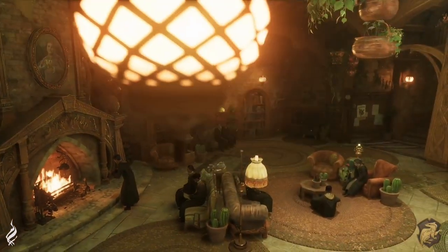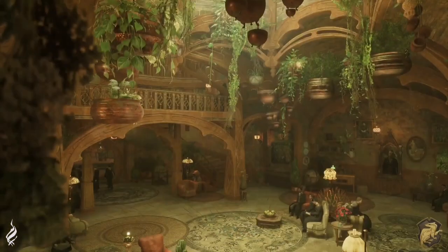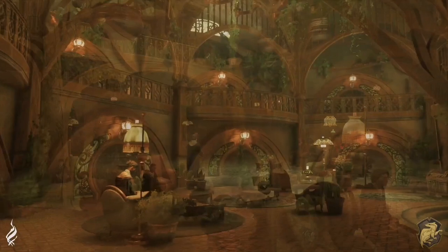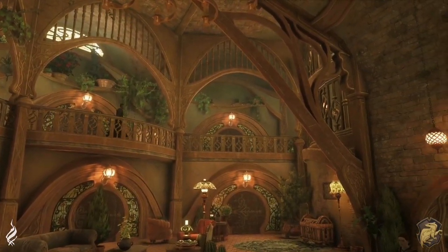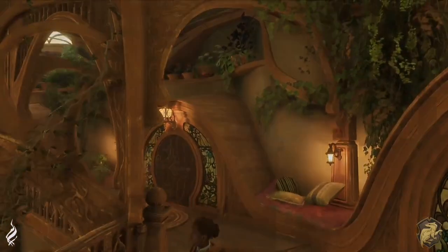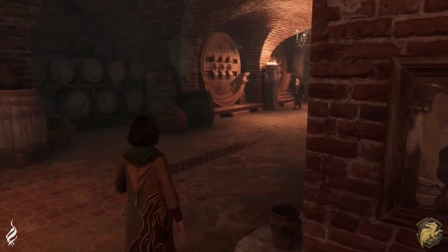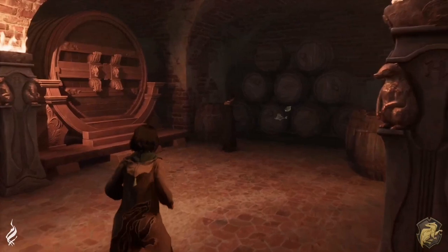Now we move on to Hufflepuff. As far as all the common rooms go, this is my favorite — even though I am a Gryffindor. This is every millennial hipster's dream with all the greenery and nooks and crannies to read and listen to music. And it's close to the kitchen so the food is always right there. I mean, who wouldn't like this? I kind of wish I was a Hufflepuff.